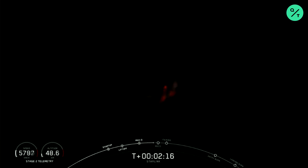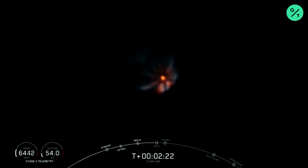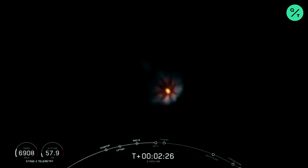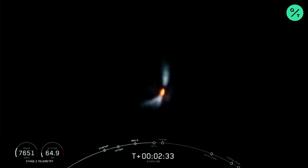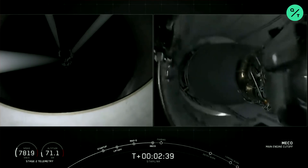Those three events are coming up here in about 15 seconds. Again, that is MECO, Stage Separation, and SES-1. Stage Separation confirmed.